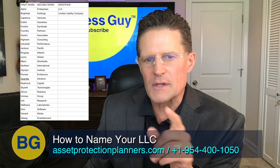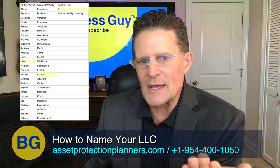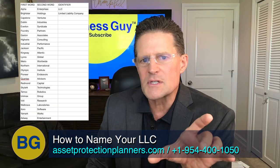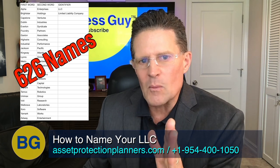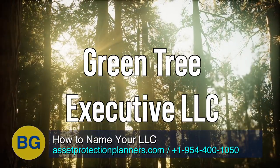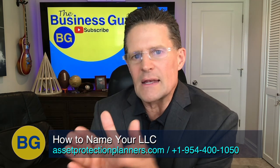With this list, you'll pick a first word such as Metro, then choose a word from the second column such as Endeavors. Then you pick your identifier that notifies the world that it's an LLC and not another type of business entity. So you end up with Metro Endeavors LLC, or Capstone Enterprises Limited Liability Company, or Northern Ventures LLC, and so on. This list gives you at least 626 different name choices. Or you can choose your own first word, then add one of the second words, and the name choices are practically infinite. Keep in mind, name availability is state by state — so Green Tree Executive LLC in California and Green Tree Executive LLC in North Carolina can both exist.